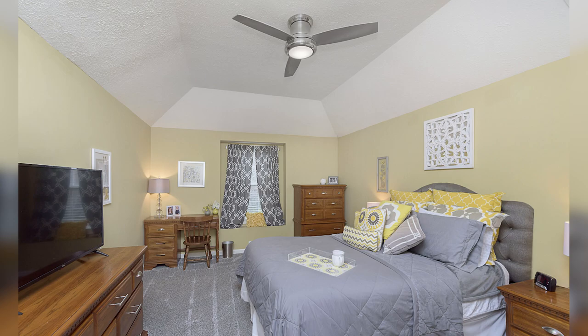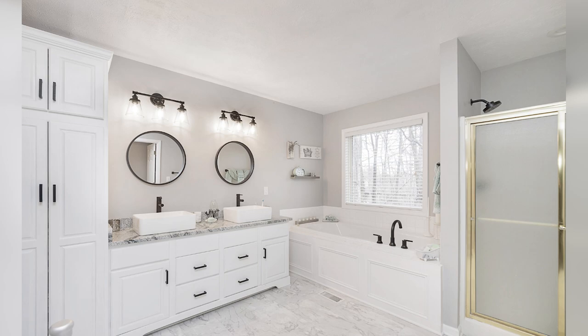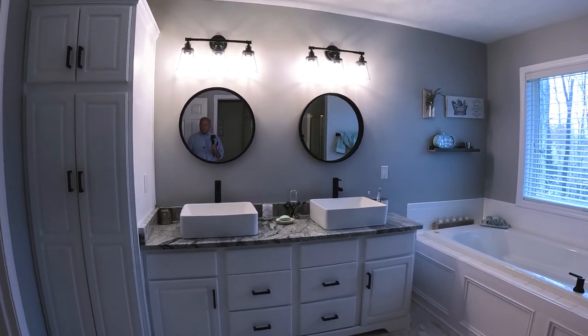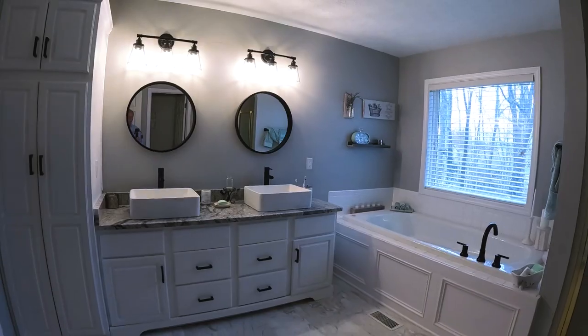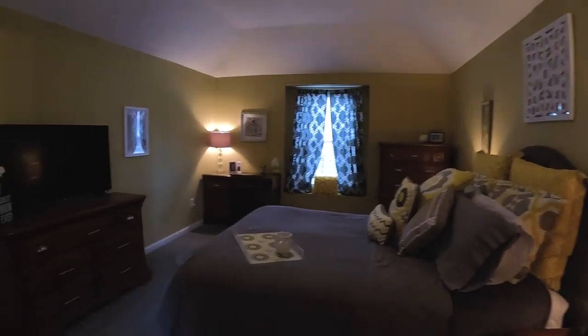And then we're into the master. You've got a big tray ceiling. It holds quite a bit of furniture — it's a good size. And then you have a very nice bathroom. You've got a private commode room, a shower, the big soaker tub. Window is nice. Upgraded bathroom with double sinks. And you've got a pretty good size master bedroom closet. They did a nice job — it makes for a very nice master en suite.